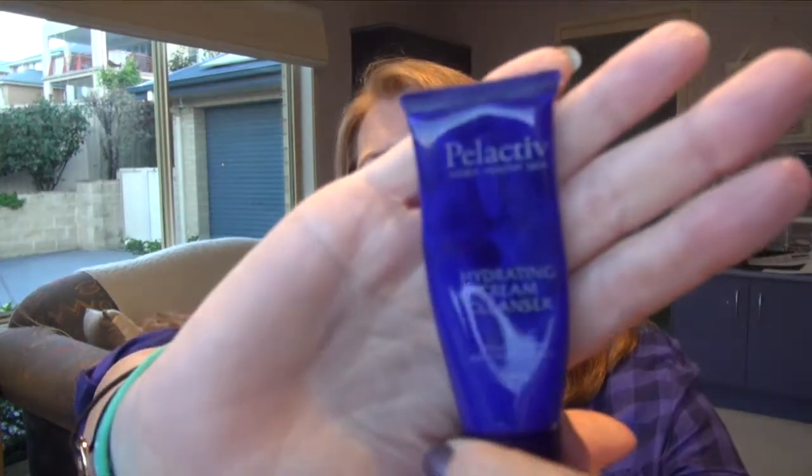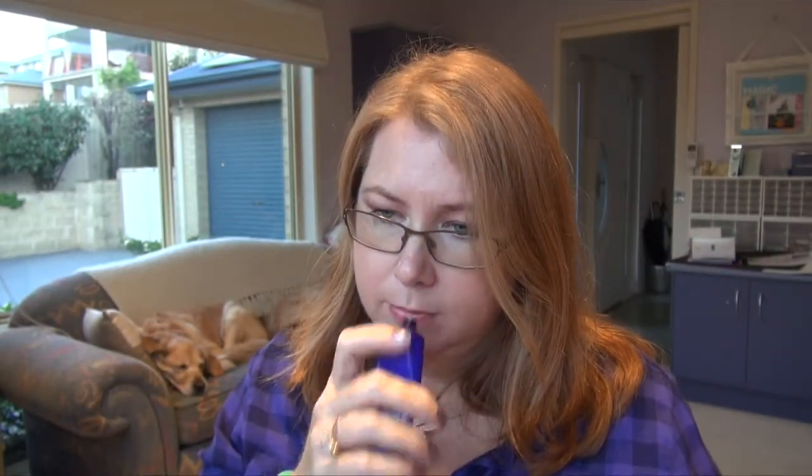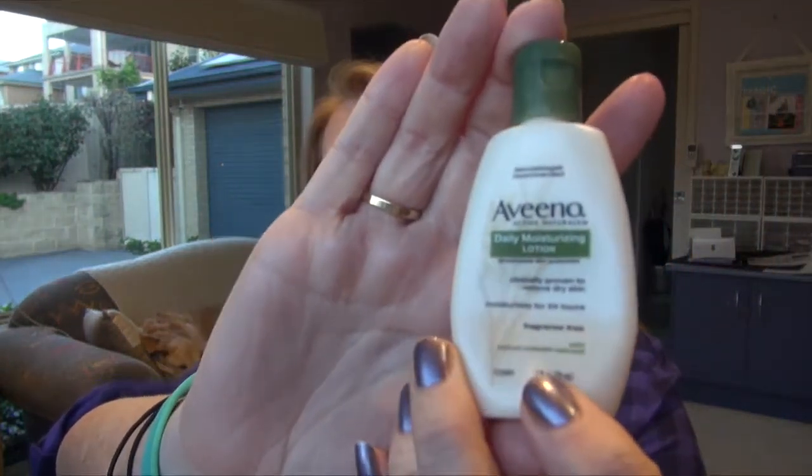I sampled this Pellactive hydrating cream cleanser — I got it in one of my sample boxes. It was just okay; I wouldn't try to find it again. I also have an Aveeno daily moisturizing cream — there was just enough in that to do barely two full-body moisturizers. Not too bad, but it's owned by Johnson and Johnson so it's not cruelty-free, so I won't be buying more.